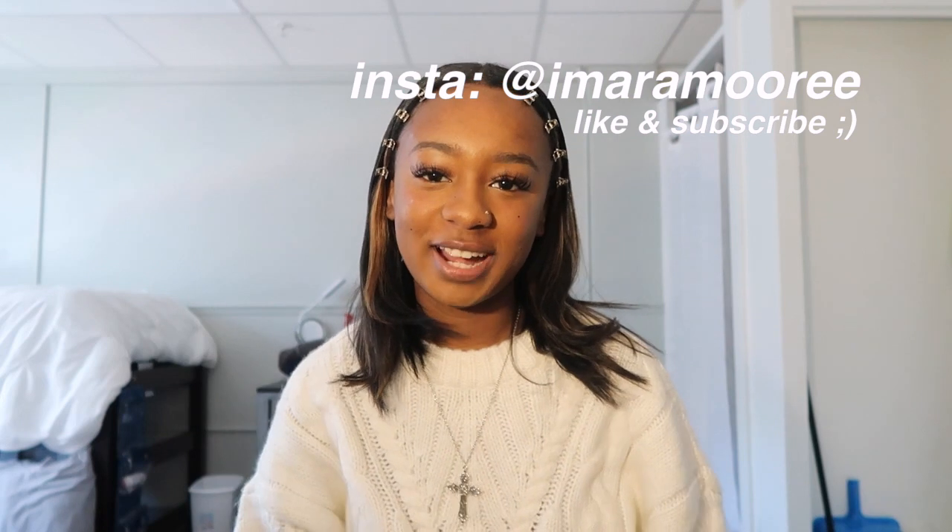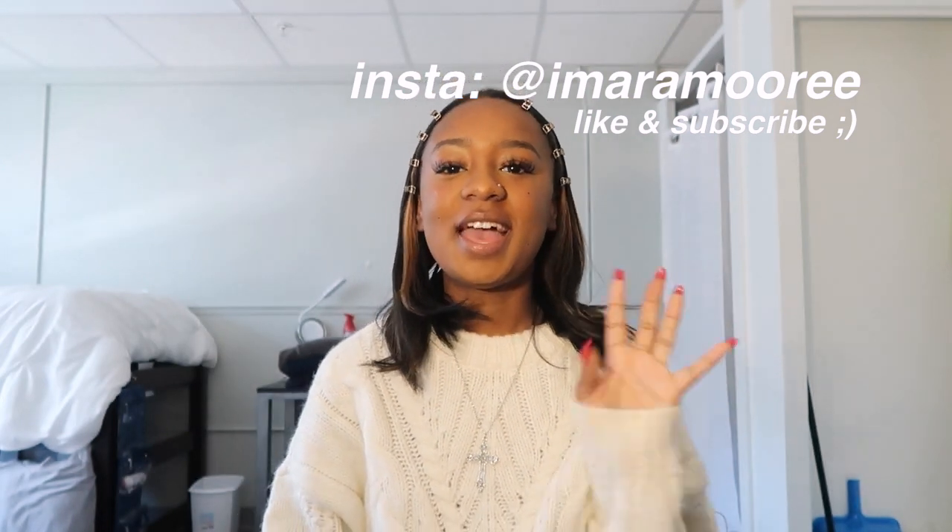Hi everyone, welcome to my channel. My name is Imara and today I'm doing like a Black Friday slash kind of what I just got in the past few months haul. If you like this video make sure you give a thumbs up and subscribe down below, and let's just get into the haul.